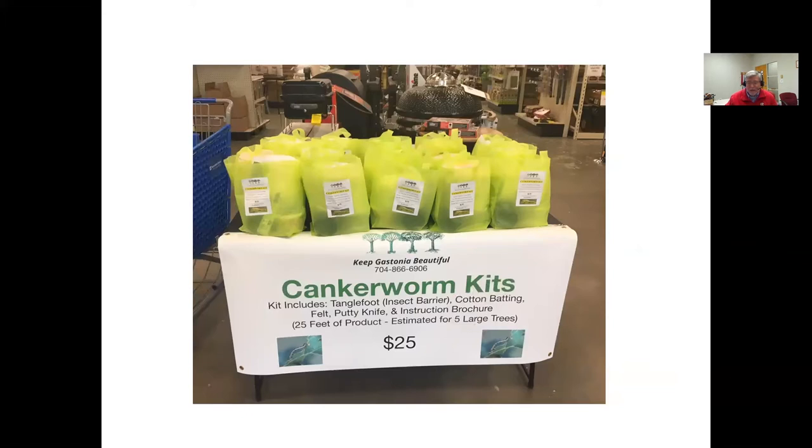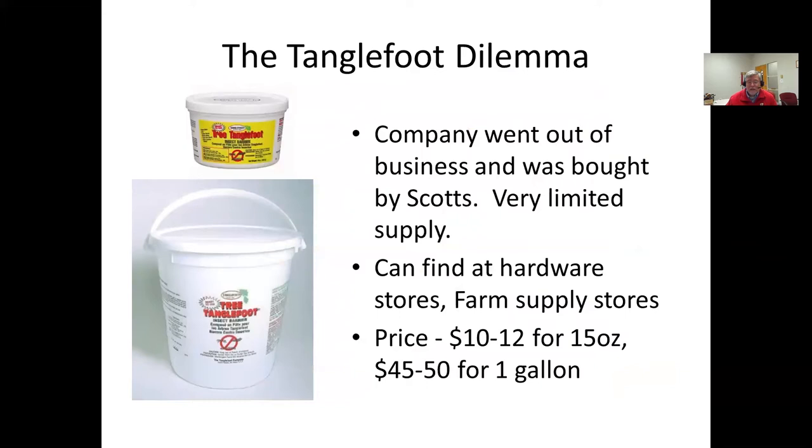Keep Gastonia Beautiful has put together a little kit that includes a container of tanglefoot — about 15 ounces — some cotton batting, felt, a putty knife, instructions, and about 25 feet of banding, estimated to be enough for five large trees. This is an easy way to get started. It was being sold at Southern States in Dallas and at the farmers market in Gastonia. The phone number for Keep Gastonia Beautiful is 704-866-6906. If you're looking at a larger job, you might consider buying a full gallon; the 15-ounce container is around $10 to $12, while the gallon container is only $45 to $50.